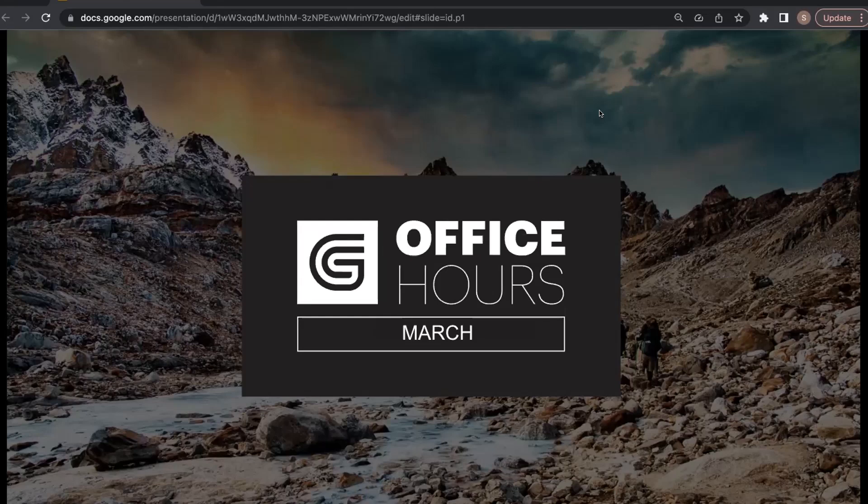Hello everyone, and welcome to our March office hours webinar. We are thrilled you've taken the time to join us today. My name is Stacey Hatch, and I am a product marketing manager here at GuideCX. We have a wonderful team on with us today to talk to you more about our recently released Recipe Builder.